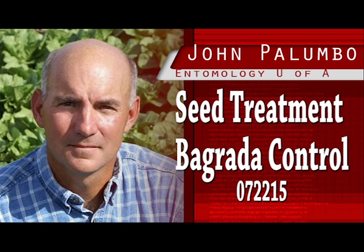Recently, Valent USA registered clothianidin as a seed treatment on broccoli under the name Nipset. Based on our research, this technology provides another tool for broccoli growers to use in their annual battle against bagrada bug. The results of field trials conducted at the Yuma Agricultural Center from 2012 to 2014 that evaluated the effectiveness of Nipset clothianidin seed treatments for preventing bagrada bug feeding damage and yield losses in broccoli can be found in the document "Evaluation of Clothianidin Seed Treatments for Bagrada Bug Control in Broccoli."